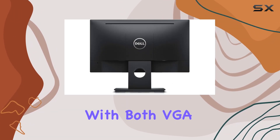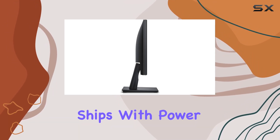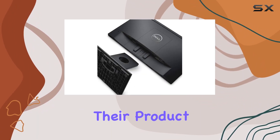Connectivity is a breeze with both VGA and DisplayPort options, and it's a plus that the monitor ships with power and DisplayPort cables. The 3-year Dell back warranty provides peace of mind, emphasizing the confidence Dell has in their product.